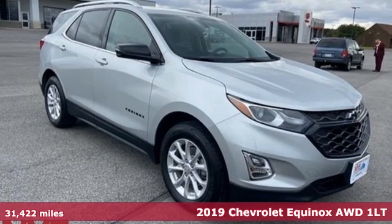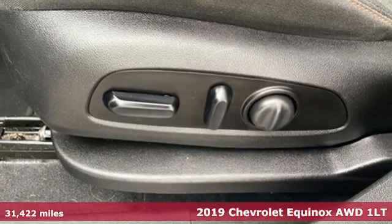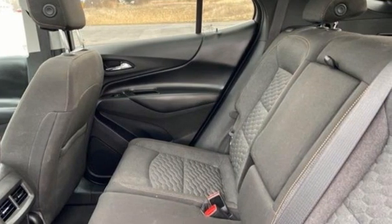It's a 2019 Chevrolet Equinox. Stylish, energized and ready for takeoff. This is a multitasker that doesn't compromise. You'll look forward to every drive with features like these.